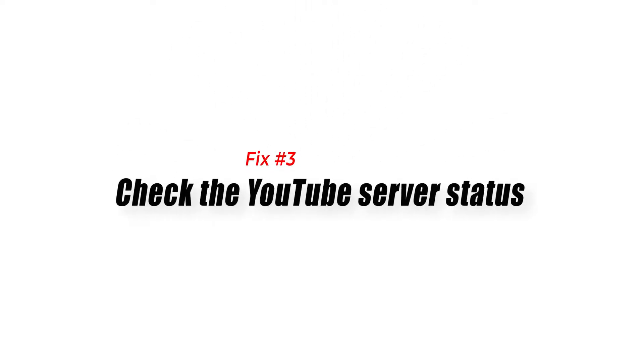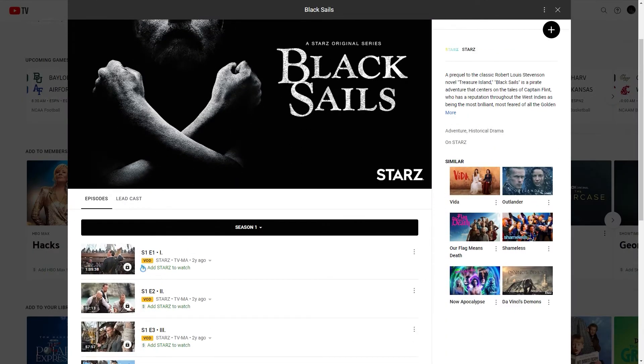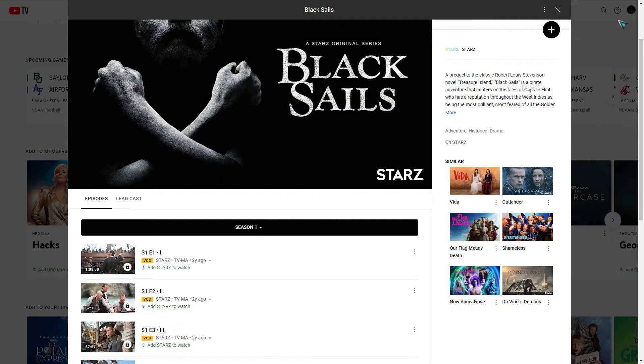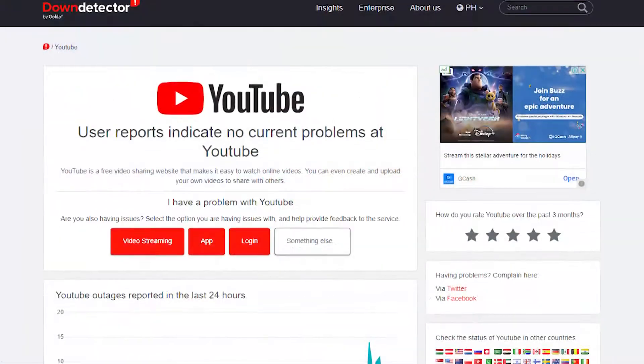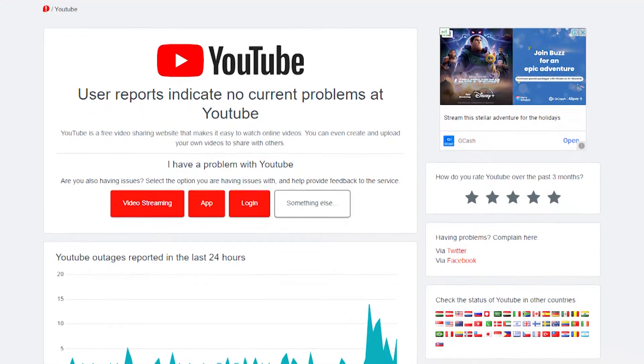Fix number three: check the YouTube server status. There are times when the YouTube server will be offline due to an outage, causing issues when you open the YouTube TV app. You won't be able to stream YouTube TV shows when the server is down due to maintenance or an unexpected outage. You can check if the YouTube server is down by using the Down Detector website. In case an outage is reported, you will have to wait for it to be fixed before you can use the app.